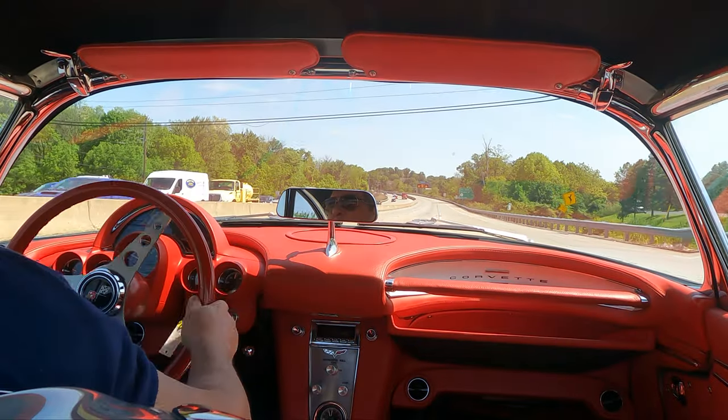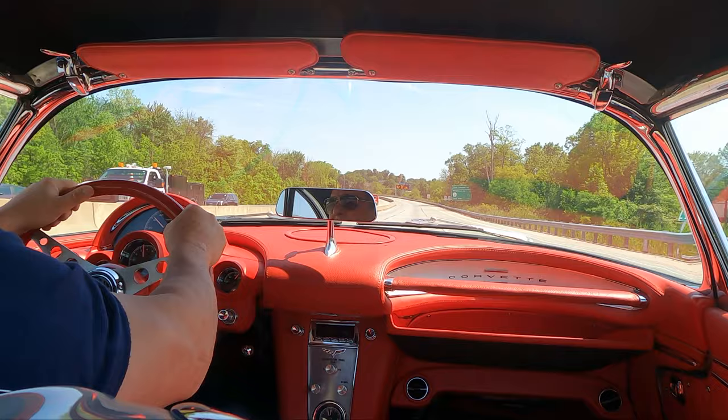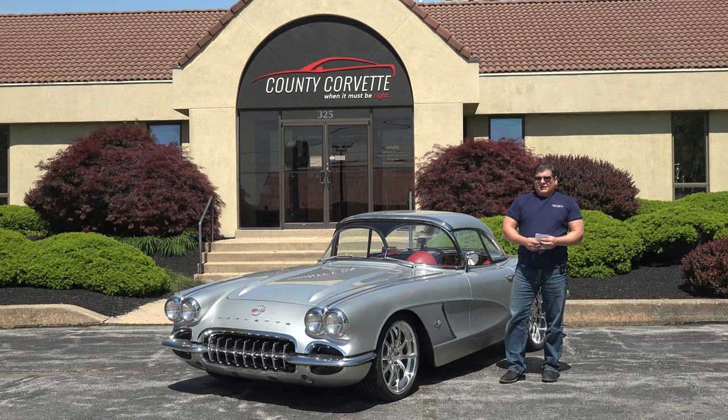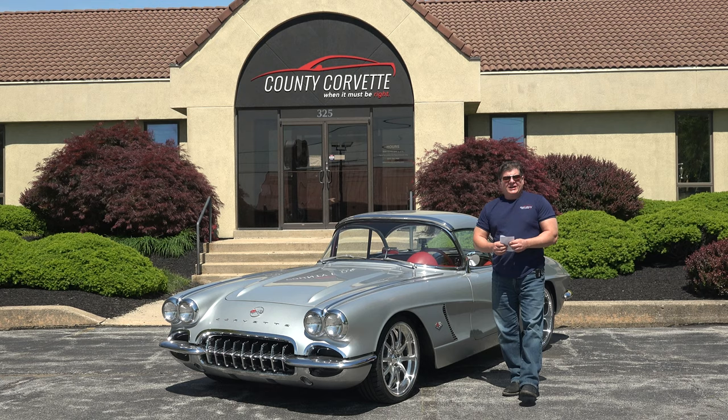Okay, here we go. Alright, so I had to back off there because it was starting to spin. Hi everybody, Jim from County Corvette.